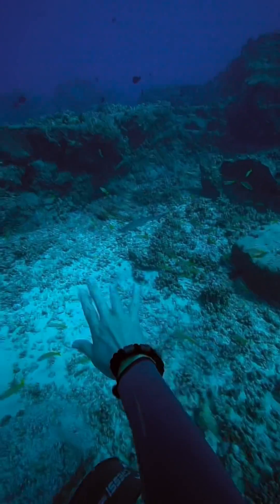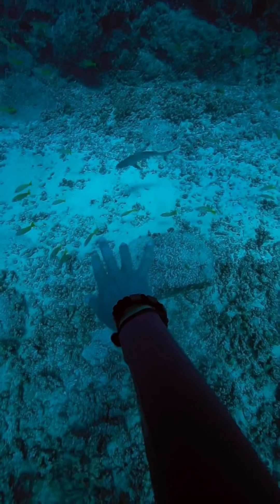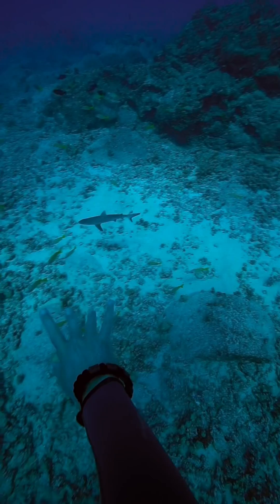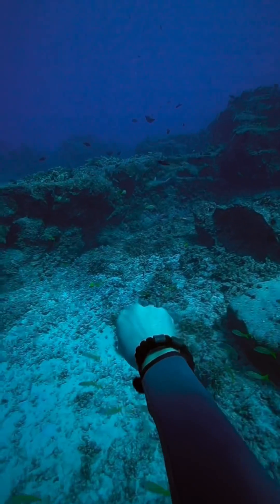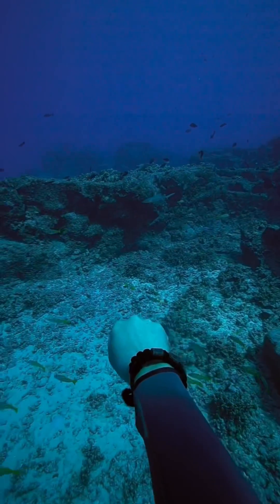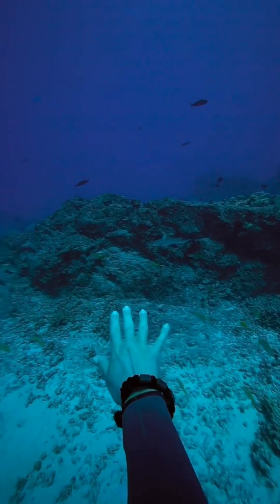I looked on the website for this shark band and it doesn't really tell you exactly what the science behind it is. They say that it's scientifically proven but I did not see anywhere where they had any data or even tell you the material that these shark bands are made out of.